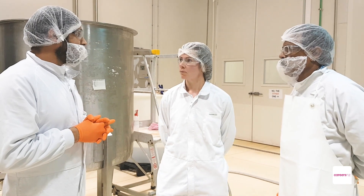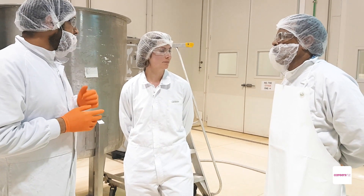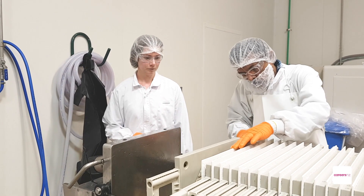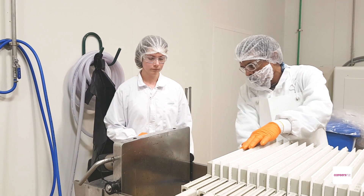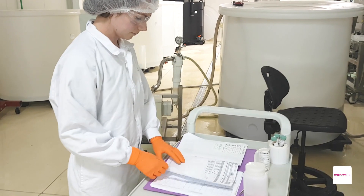A lot of my day is monitoring people's progress and making sure all the processes are running smoothly. I think one of the most important skills to be a good biotechnologist is to have really good attention to detail. We follow manufacturing instructions and we can't miss out any steps.